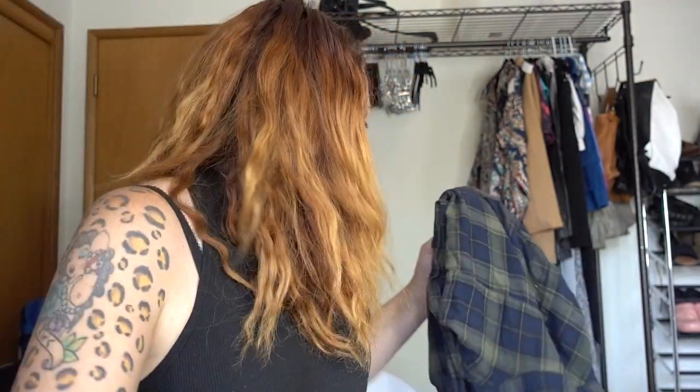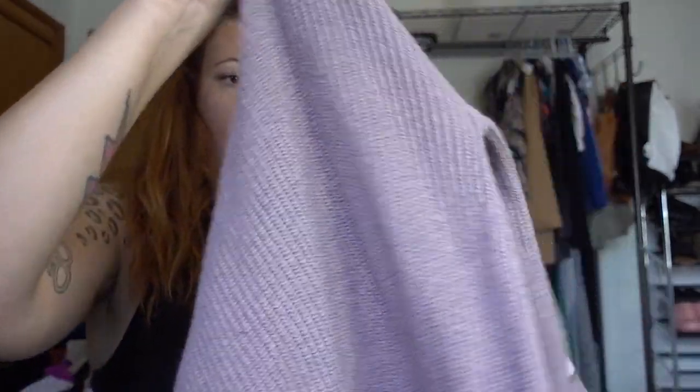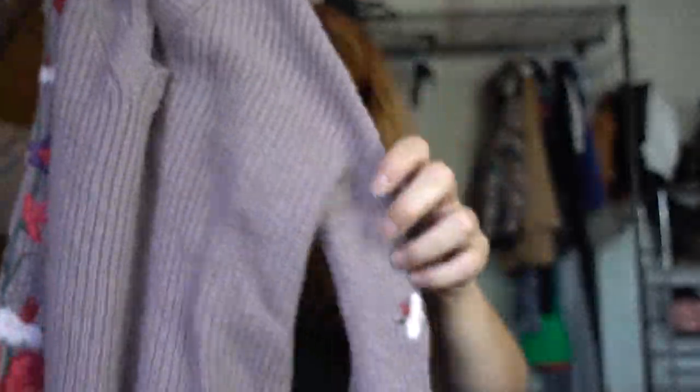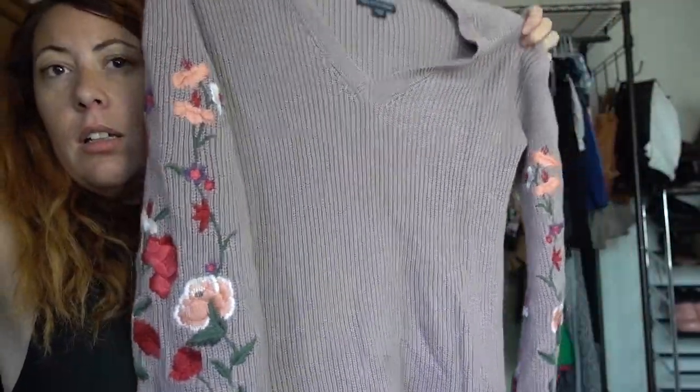This is a flannel — perfect for fall. Levi's, extra large. I really like the colors on this. I rarely pick up Levi's items, but I just really liked the colors. And this is an embroidered American Eagle Outfitters sweater — it has these really cool bell sleeves, heavy embroidery with the V-neck, and a ribbed knit.